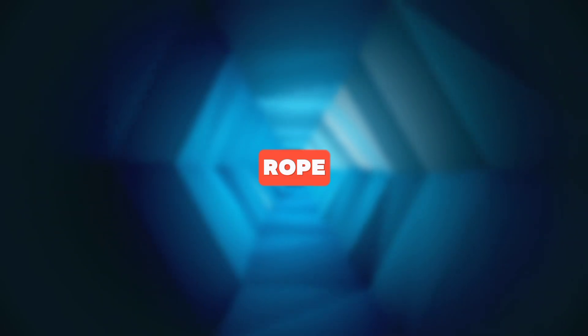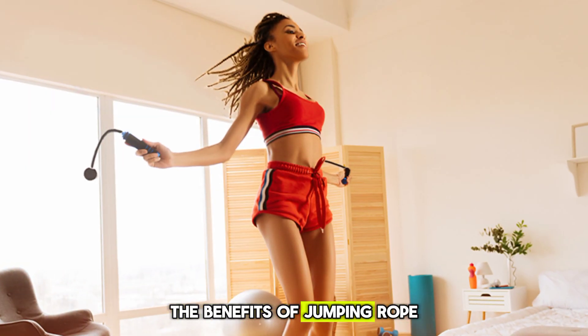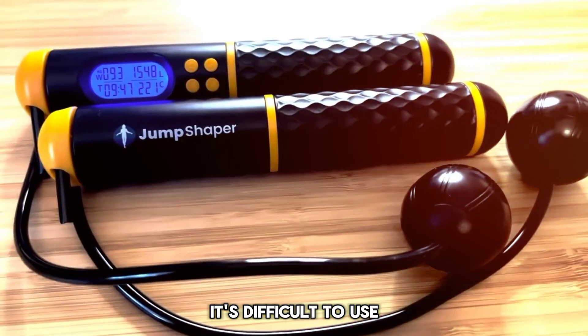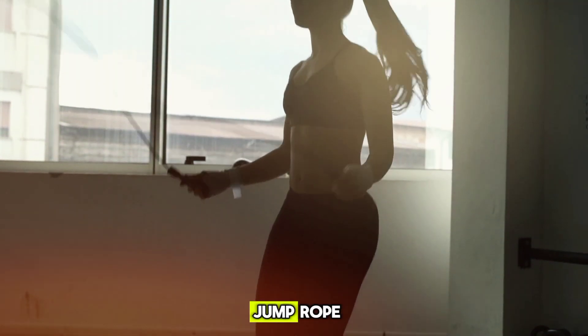Next, we have the Cordless Jump Rope. This innovative gadget is designed to provide the benefits of jumping rope without the hassle of a rope. However, it's difficult to use and it doesn't provide the same level of workout as a traditional jump rope.